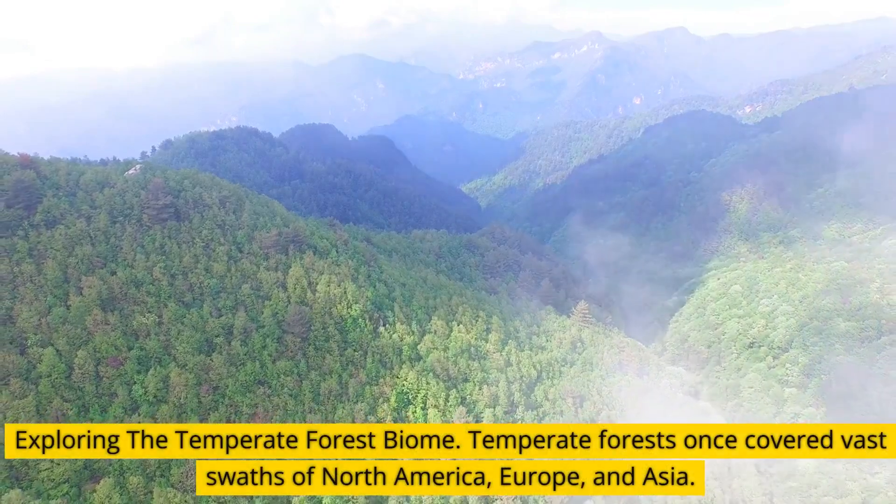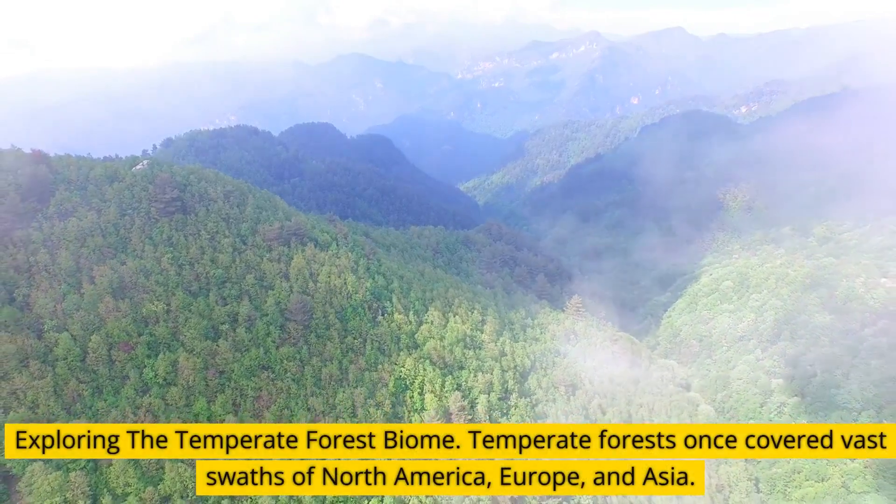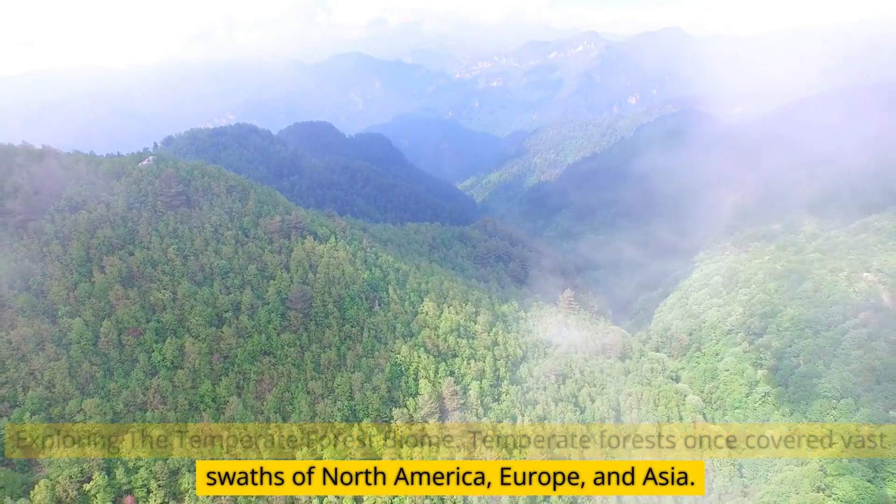Exploring the Temperate Forest Biome. Temperate forests once covered vast swaths of North America, Europe, and Asia.